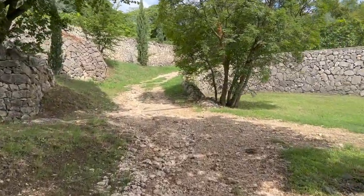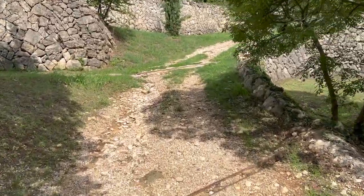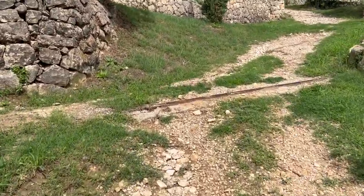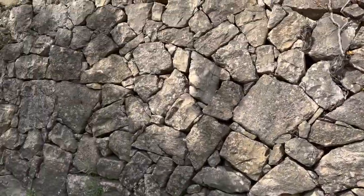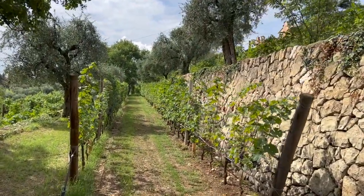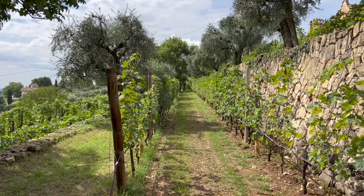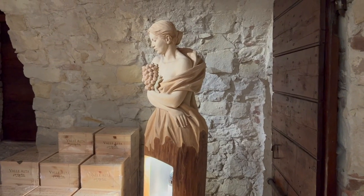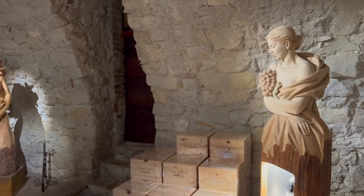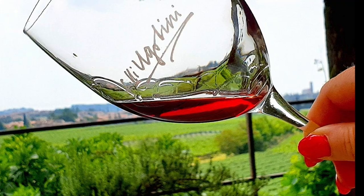Giambattista found the most skilled stone carvers in the Valpolicella to restore these walling systems that contribute not just the art and beauty of nature of the region, but also give rise to monumental wines. Giambattista is not simply the owner of a family winery, but a person with a philanthropic vision that combines the nature, history, and craftsmanship of the Valpolicella into a wine experience with meaning. His commitment to safeguarding art, nature, and the great works of humankind somehow finds itself in every glass of Ugolini wines.